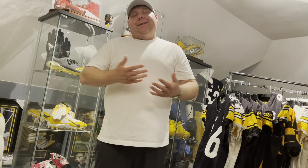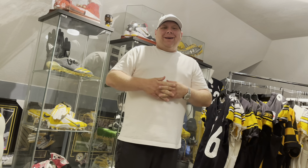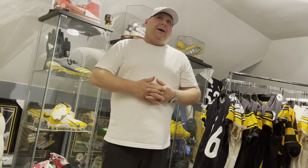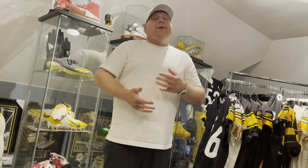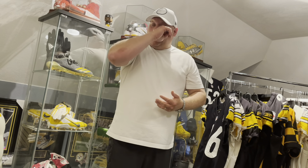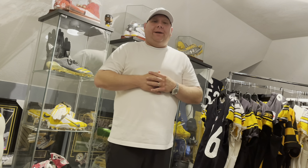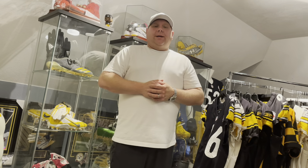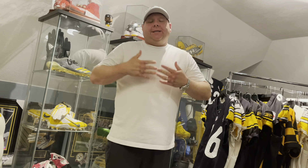You're getting to see a pretty fresh pickup — I just got this one in this past week, maybe between the last two weeks. I just got the COA in the mail today, so I figured I'd just do this video, knock it out, and give you an updated video. This is my newest pickup in the collection.